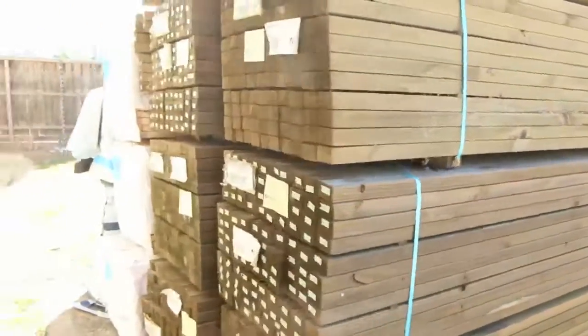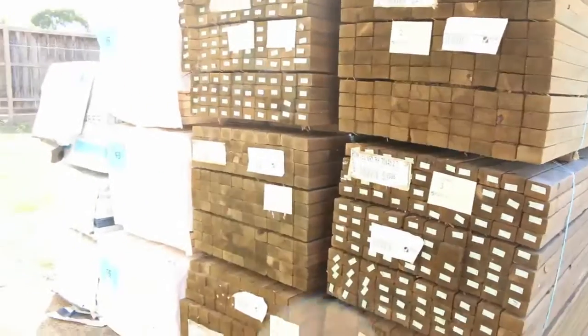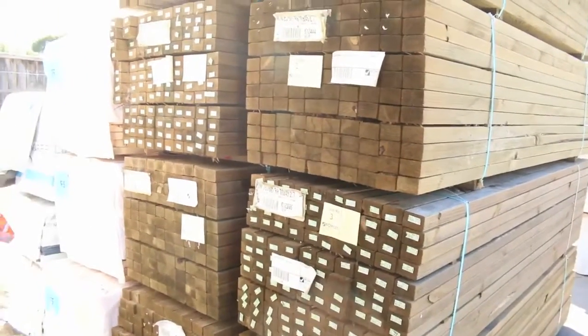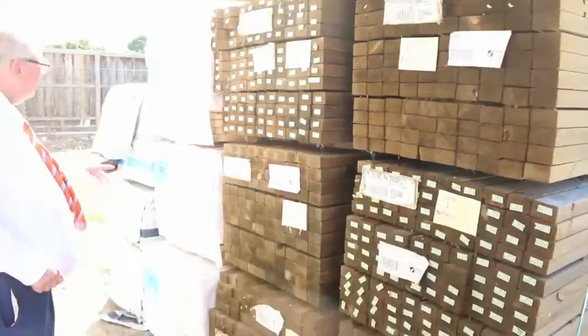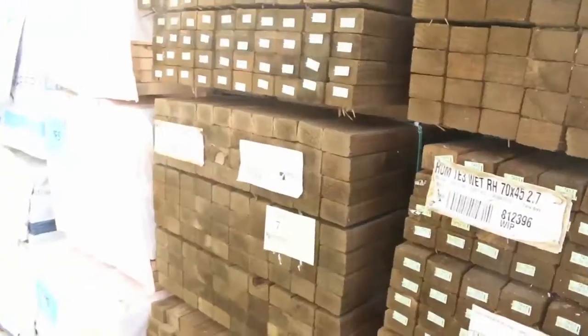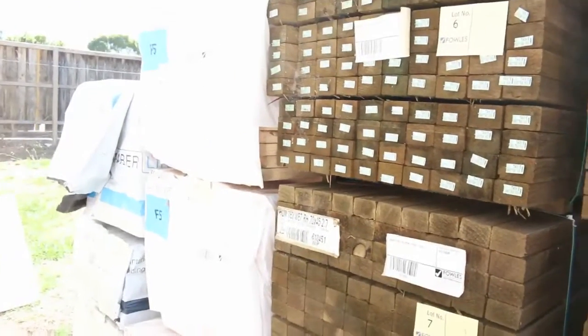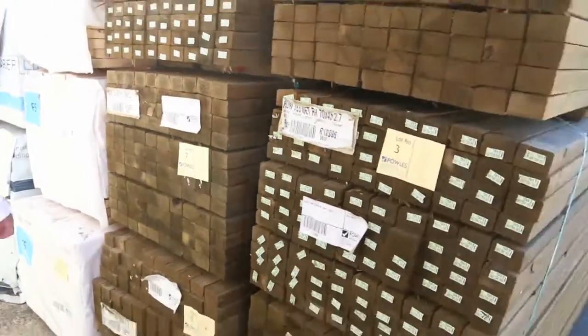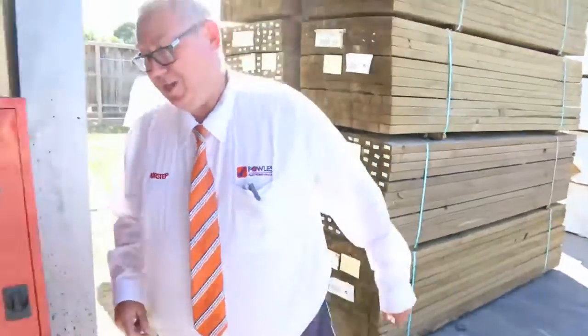Over here is where we start the auction tomorrow. We've got a bit of 70x45 treated pine, run-a-mill grade treated pine two-sevens, followed by some 90x35 F5 3.0s, a bit of F5 there as well, and a bit of 70x35 M10. Nice stock there to start the auction tomorrow.